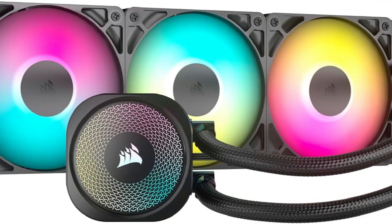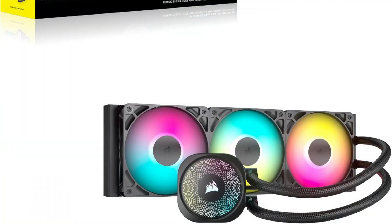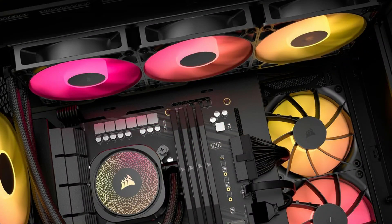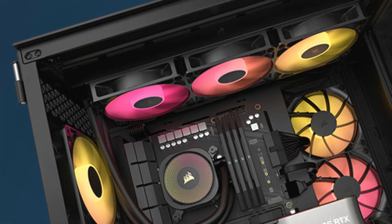Number one: the Corsair Nautilus 360RS AIO Cooler. The Corsair Nautilus 360RS is one of the top contenders for cooling the Ryzen 7900X3D. Corsair is a well-established brand in the world of PC cooling, and the Nautilus 360RS is a prime example of their commitment to performance.